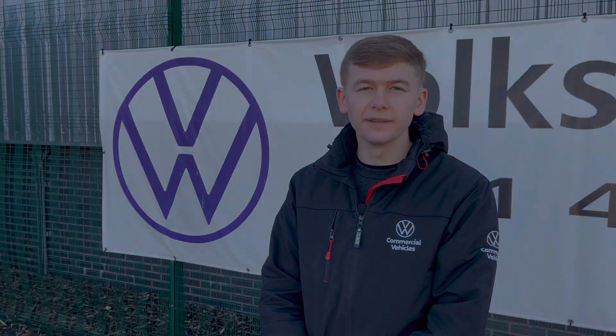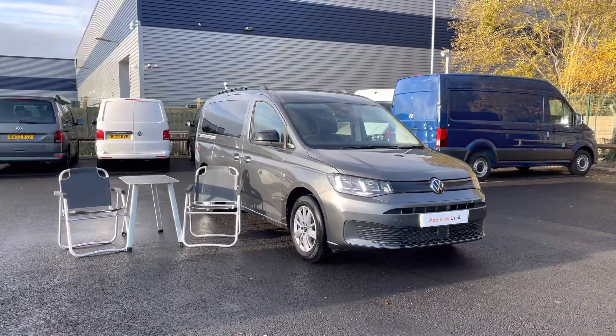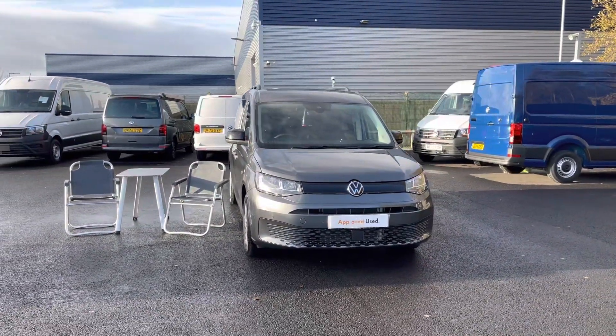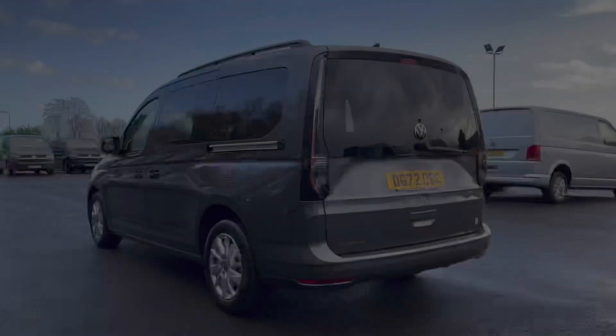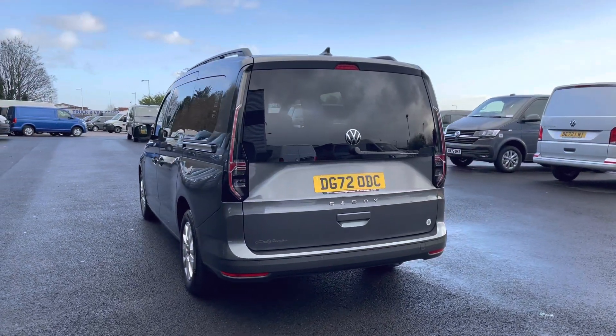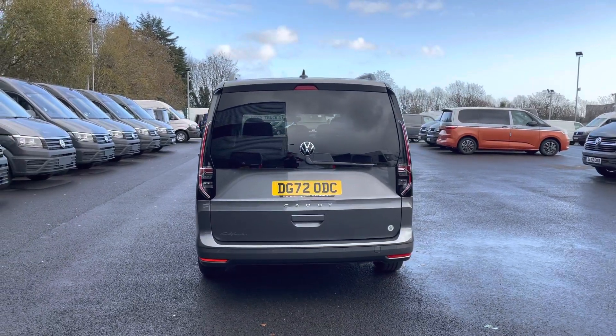Hi, I'm Oscar from the Volkswagen Van Centre Liverpool, and today I'm going to take you around this approved used Volkswagen. Here we have this beautiful Volkswagen Caddy California Maxi, which comes in that stunning optional extra indium grey metallic paint. This vehicle comes having done 3,596 miles, boasting a 2-litre diesel engine with 122 PS power output.